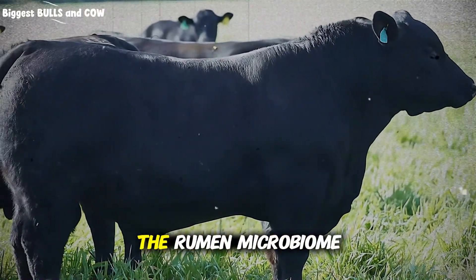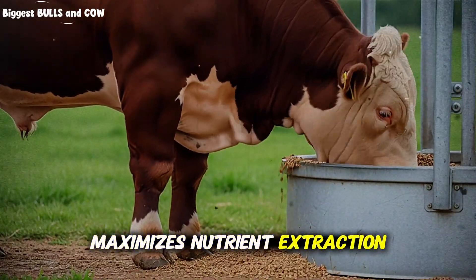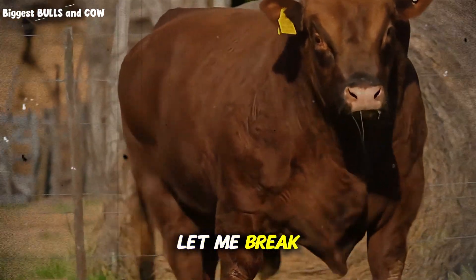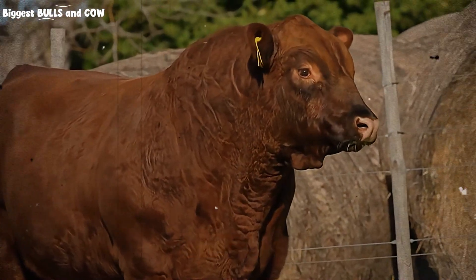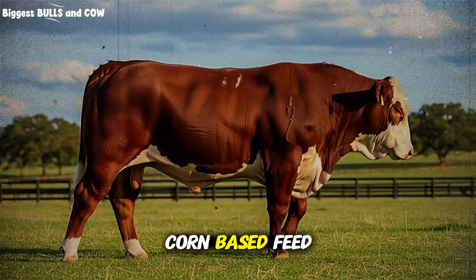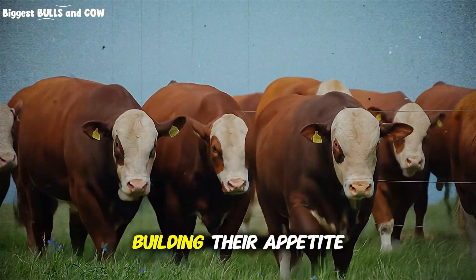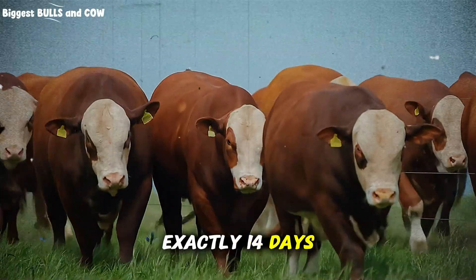During those two to three weeks, the rumen microbiome fully adapts, maximizes nutrient extraction, and then, right before it plateaus, you switch to the next rotation. Let me break down the four-phase rotation that transformed my operation. Phase one is your high-energy starter phase — a corn-based feed with moderate protein, around 12 to 14%. You're priming the system, getting those cattle comfortable, building their appetite. This phase lasts exactly 14 days.